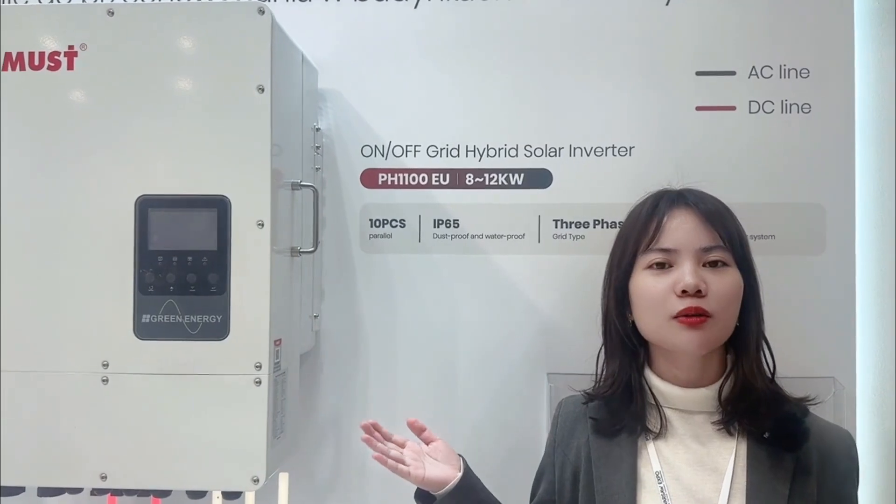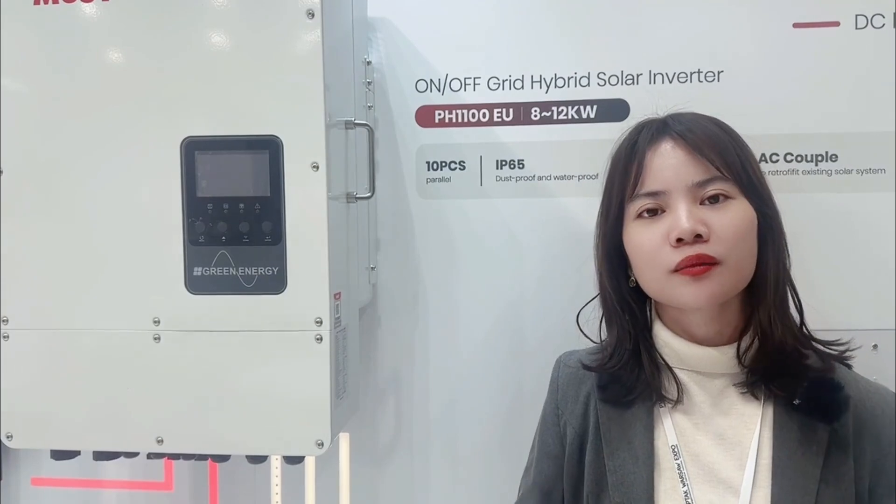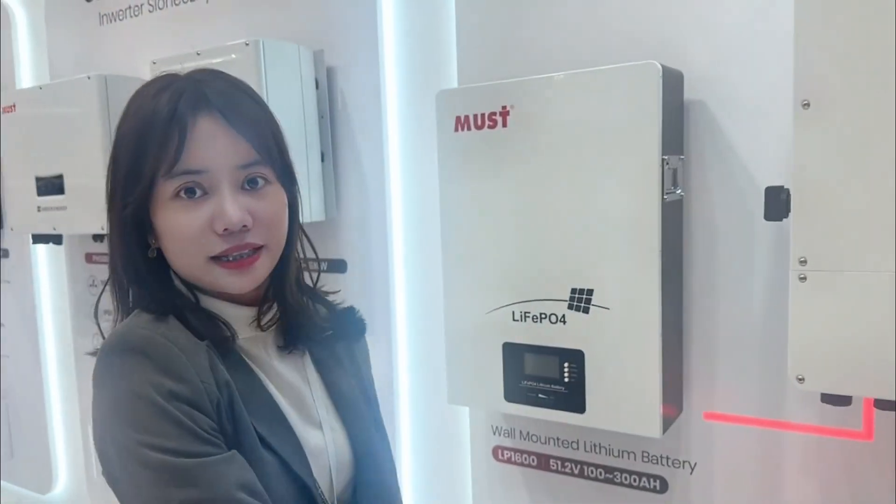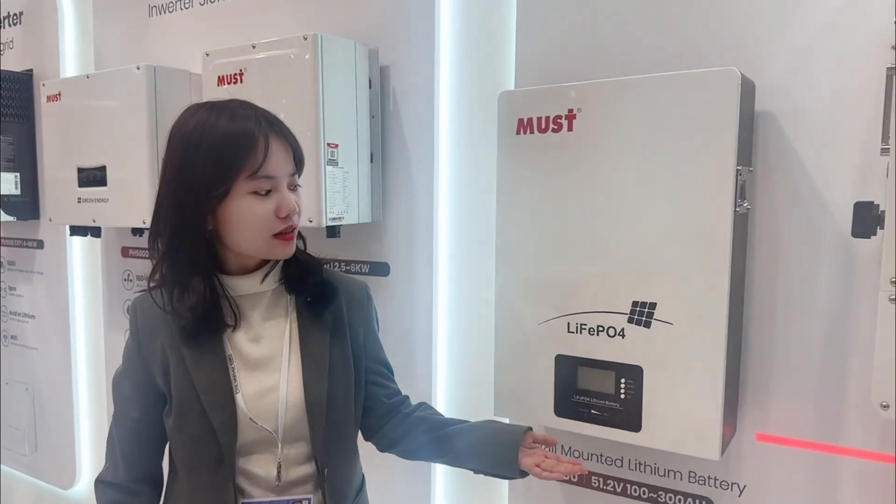This one is available to parallel multiple machines together. If you want to sell the power to the grid, that's also okay. You can also choose to store the power in a lithium battery — a whole system like this — so you can use that stored energy for your own home use.